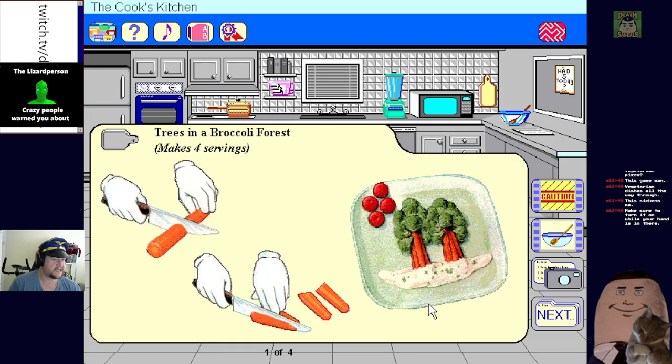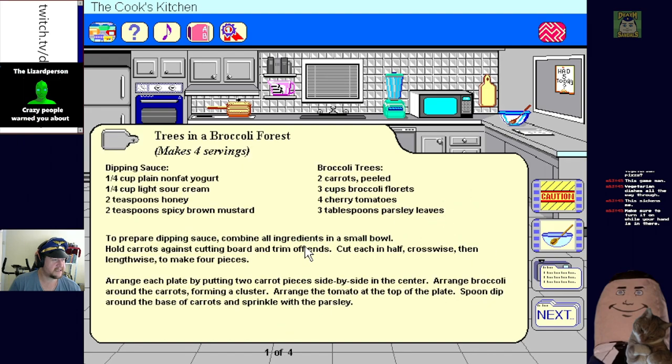Is that cheese sauce at the bottom? What looks like a tree is high in vitamin C and good for you and me - broccoli. No, that's terrible.